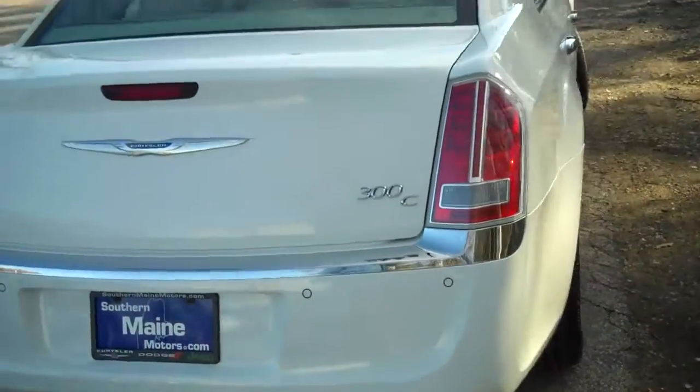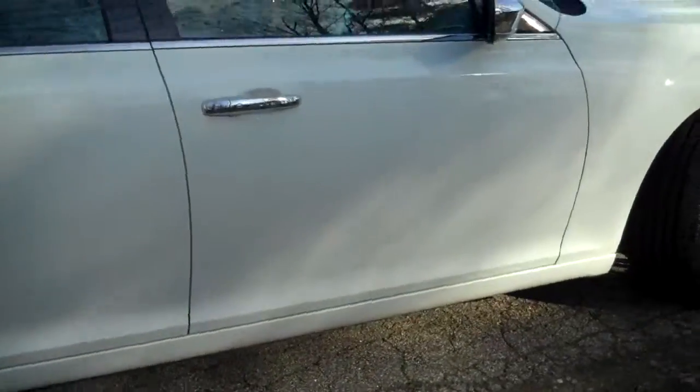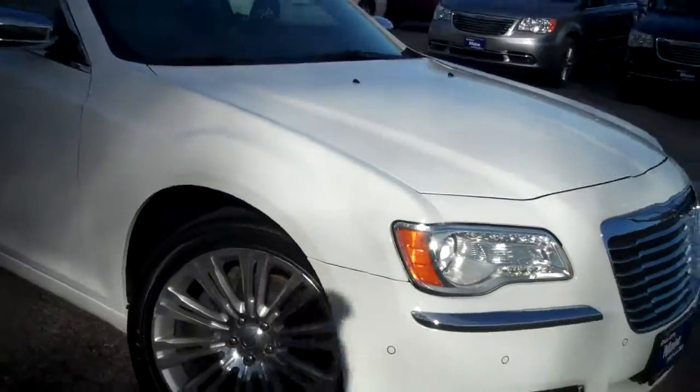Standard Chrysler 300 carpet and mat are already included in the rear trunk area. Backup sensors on board, dual exhaust on this vehicle — this has all of it, folks. This is a beautiful-looking car, only at Southern Maine Chrysler Dodge Jeep in Saco, Maine.